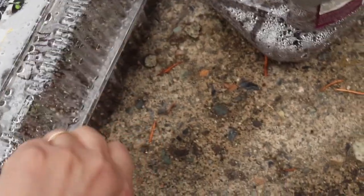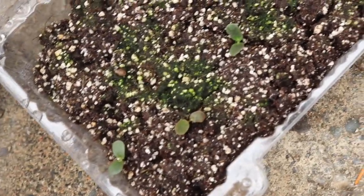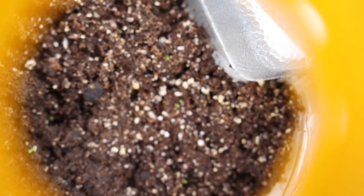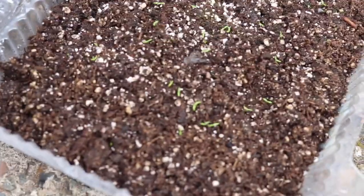Here are some more lupins — I wanted to try different containers to see how it goes. More yarrow in here as well. And then the last one here is Iceland poppy. These seem to do fine in these muffin containers — they do just fine.